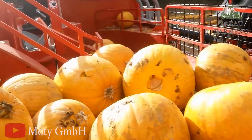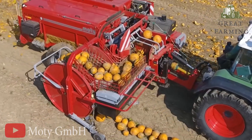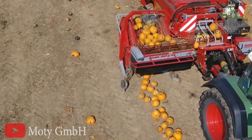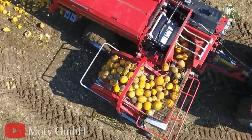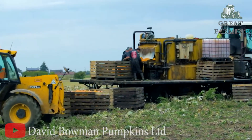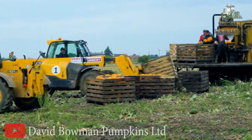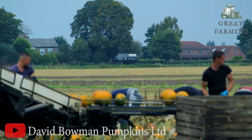Now let's talk about speed — the pumpkin harvester is as swift as a cheetah chasing its prey. It zooms through the pumpkin patch, leaving no pumpkin behind. It's like witnessing a high-speed chase between the harvester and the pumpkins, and trust me, the harvester always wins. Thanks for watching — if you enjoyed this video, make sure you like and subscribe to my channel.